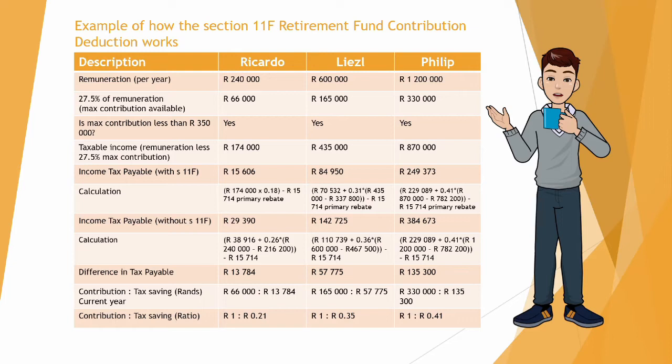I've again included the calculation below that just to show you how to get to the income tax payable without Section 11f. Now in the third row from the bottom we will look at the difference in tax payable.